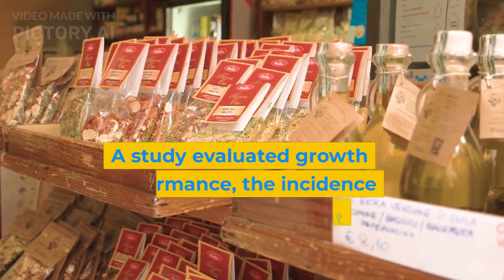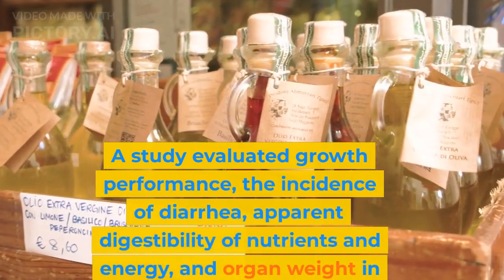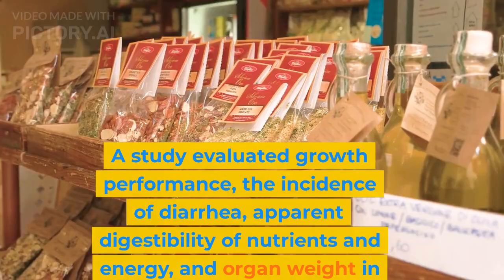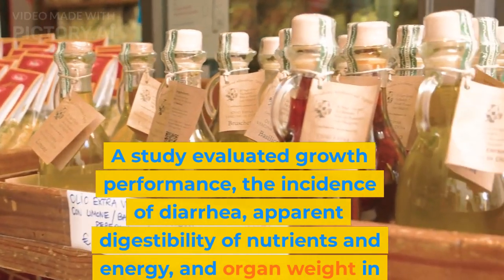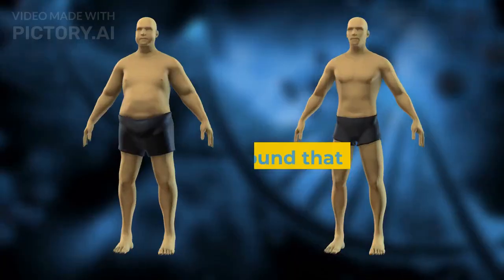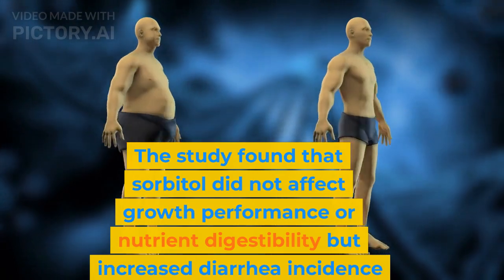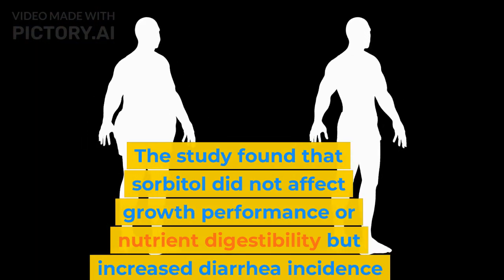A study evaluated growth performance, the incidence of diarrhea, apparent digestibility of nutrients and energy, and organ weight in weanling pigs fed diets with graded levels of sorbitol or antimicrobial growth promoter chlorhydroxyquinoline. The study found that sorbitol did not affect growth performance or nutrient digestibility, but increased diarrhea incidence and organ weight.